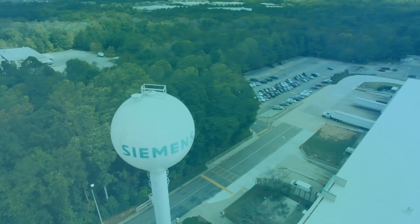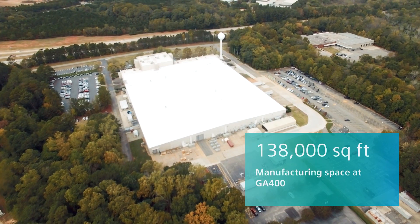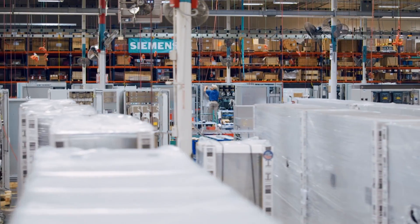We've been in operation since 1990, with a manufacturing space of 138,000 square feet. Inside, our highly trained workforce manufactures both standard and custom products.